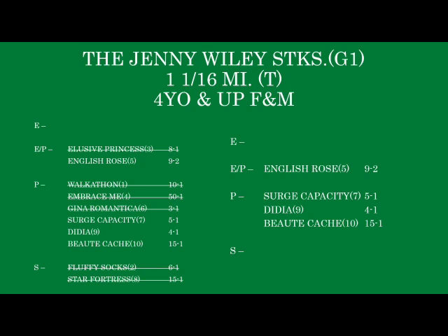Gina Romantica takes a while to get going — she got very good at the end of last year, but I'm banking she'll need a race. At 3 to 1 I don't know if I want her coming off the bench, and I think I can get better value with Surge Capacity. The late runners are at a disadvantage because of the lack of race shape. Star Fortress seems to be building back into form, but we really don't know what we have yet and I don't think this race sets up well for her. I like Surge Capacity to take this one down, with Didia and English Rose certainly to consider, and maybe Butte Cachet for value.